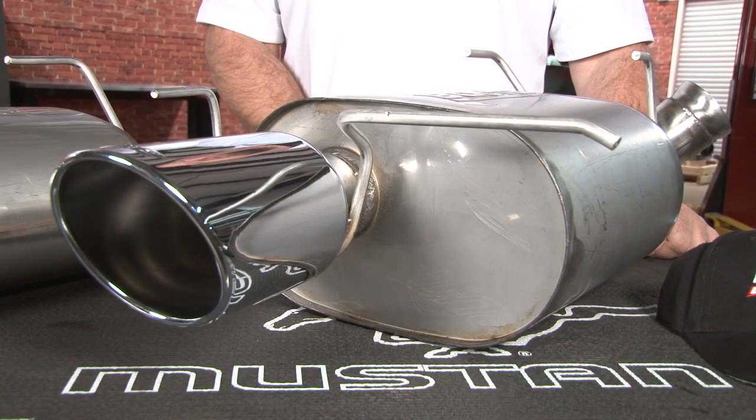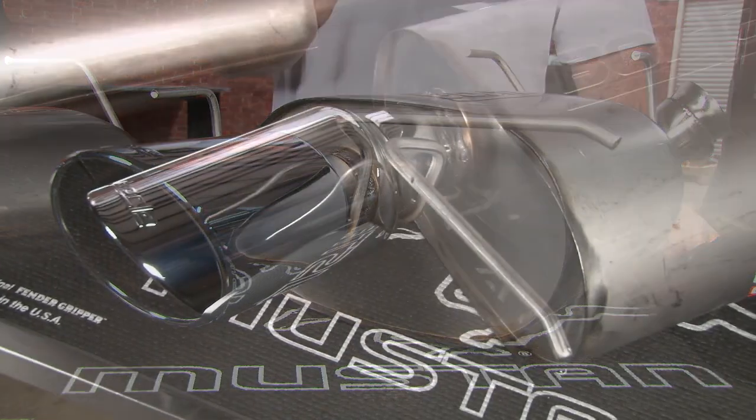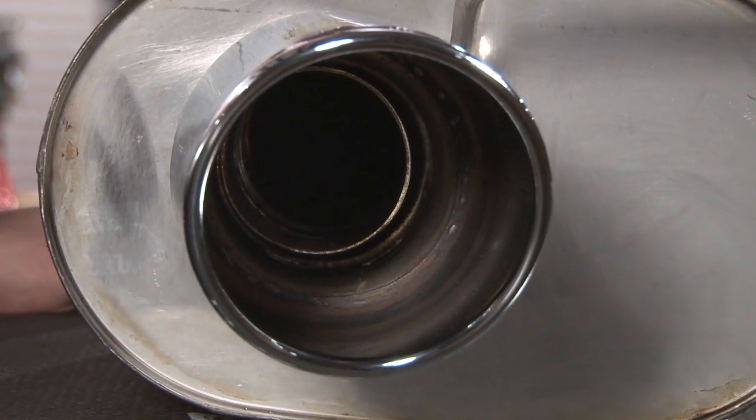Borla offers three different mufflers with their system. Shown here is the Borla Touring muffler, which can provide performance without excessive noise. This will have a low growl to it and have no drone whatsoever on the highway.